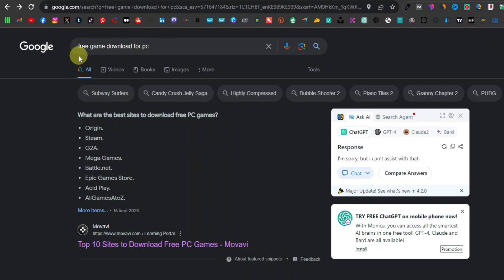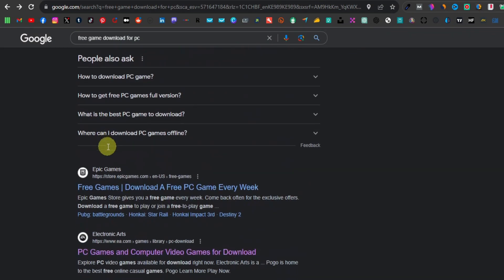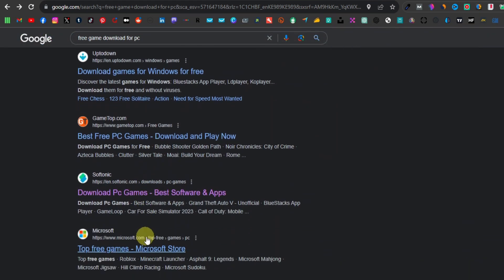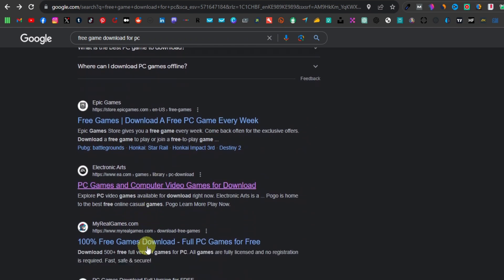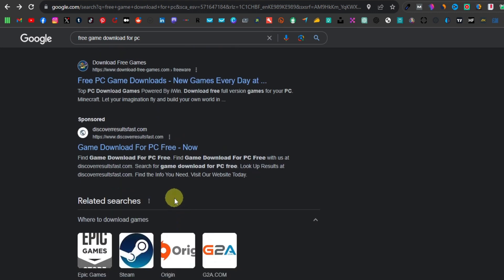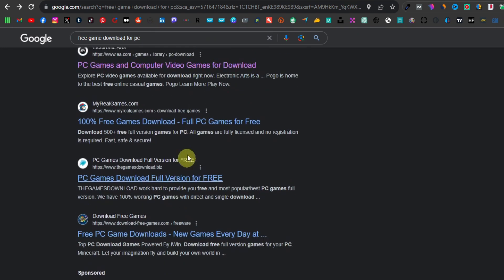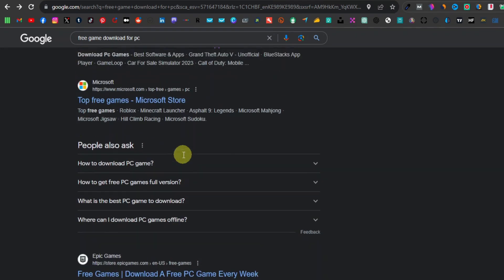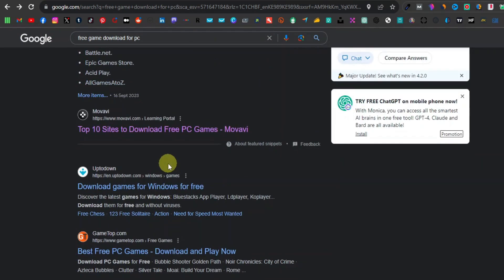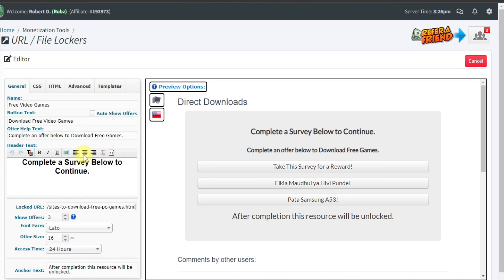For the locked URL, go to Google and search 'free game download for PC' or for Mac. Google will show you a list of free sites where you can download free video games — there are tons of them. Go through these websites and find the ones that actually offer free games. Some don't really have them, but there are legitimate ones. They might not be new A-title games — the free ones tend to be older or very limited in gameplay — but they are still free. Copy the link and paste it into the locked URL field on CPAGrip.